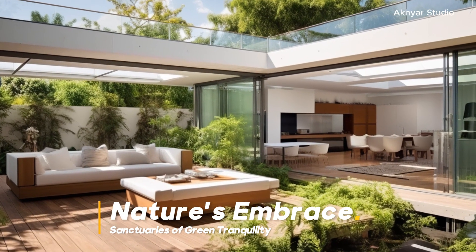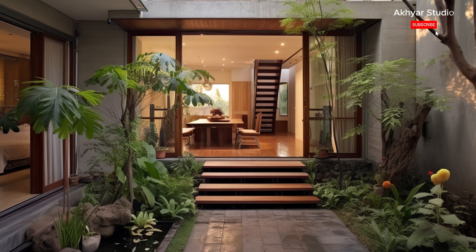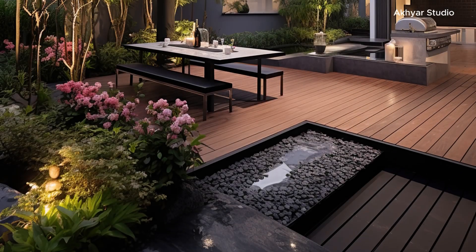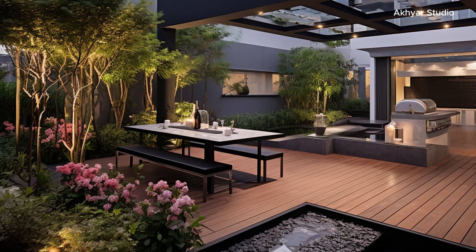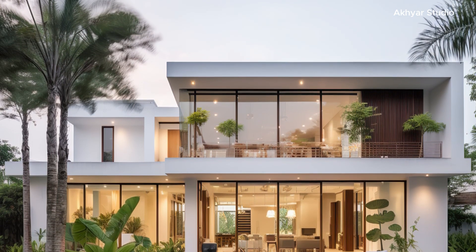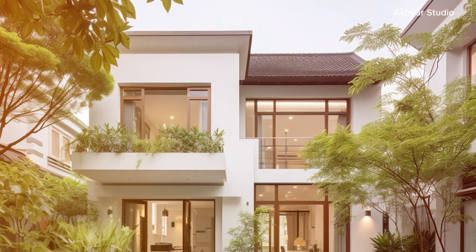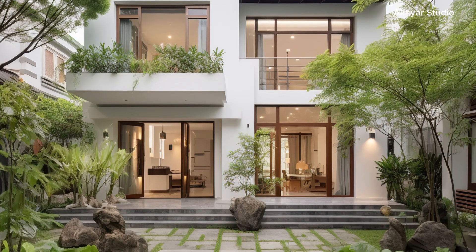Nature's Embrace: Sanctuaries of Green Tranquility. In a world where urbanization often disconnects individuals from nature, internal courtyards emerge as lush sanctuaries that celebrate greenery and natural elements. Whether adorned with vibrant gardens, soothing water features, or minimalist zen-inspired designs, these enclosed spaces offer a respite from the chaos of city life. Residents find solace in the serenity of these pockets of nature, enjoying the calming sights and sounds that promote relaxation and mental rejuvenation amidst the everyday hustle.